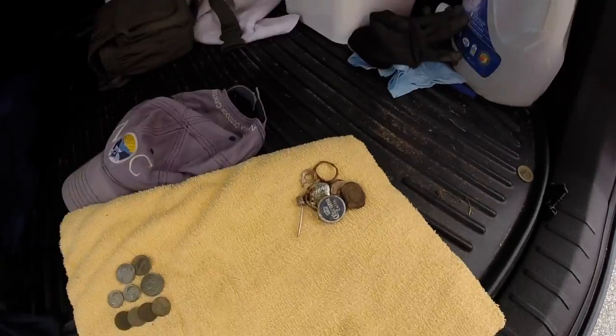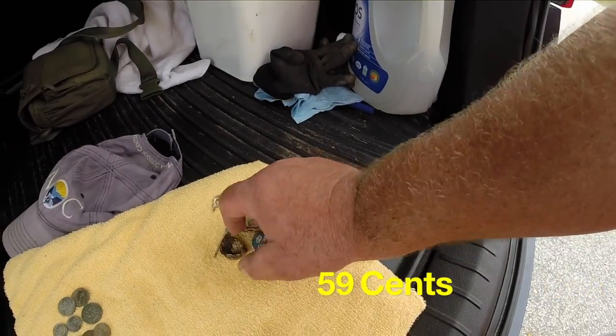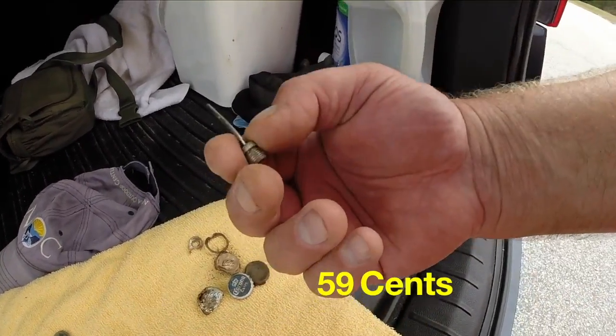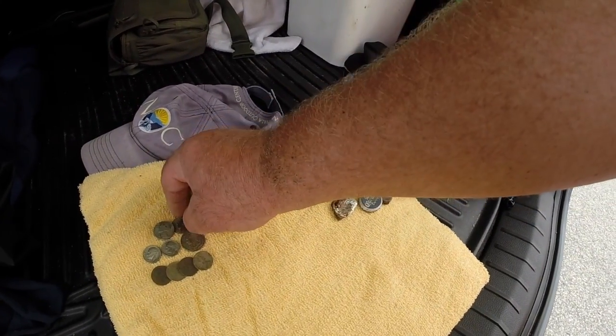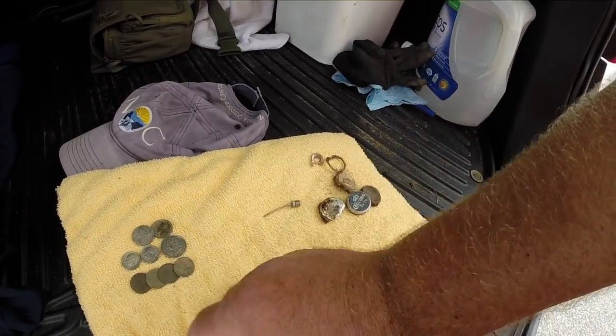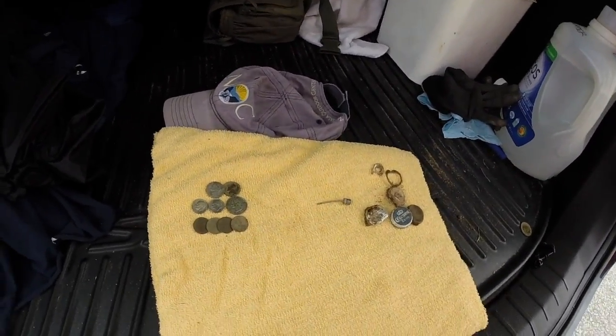Okay, so this is our wrap-up. There's all of our trash right there — bottle caps and a little stick to flip. Total finds: two nickels, a quarter, two dimes, and four pennies. That's pretty nice.